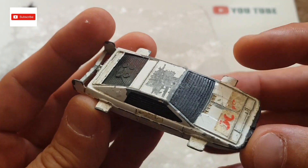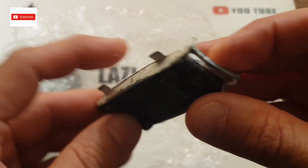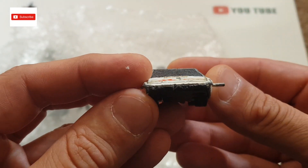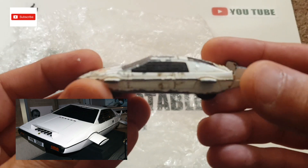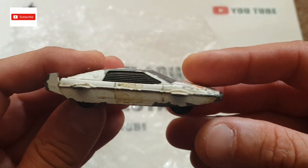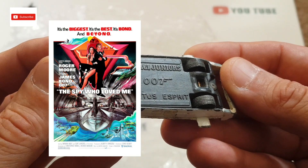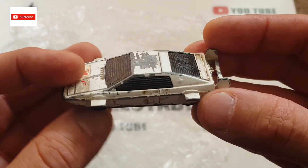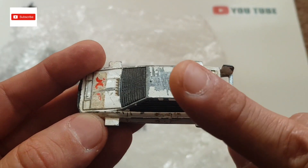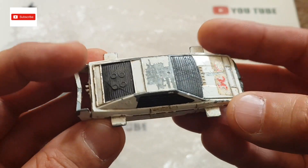The first one is a James Bond car — a Lotus, Corgi Juniors. It's got some problems but it's alright; I do like this one. Pretty worn, but it's a James Bond car so it's quite nice. I'll find out which James Bond movie this is from — I think it's Roger Moore. I apologize to the James Bond fans that I don't know immediately, but I'll do a search and tag it up or put a picture of the movie here. I'm sure the James Bond fans will know and let me know in the comments.